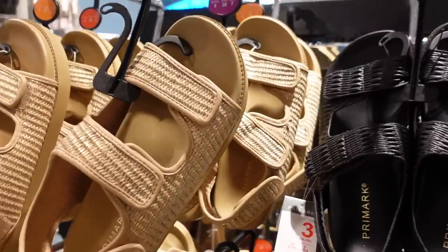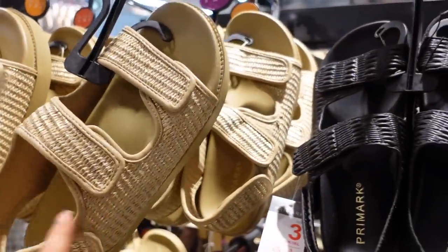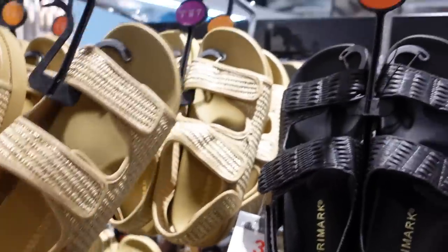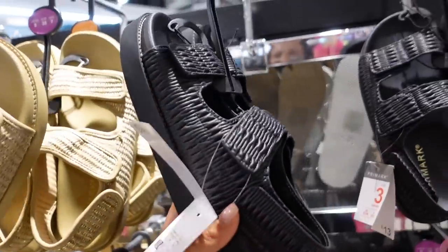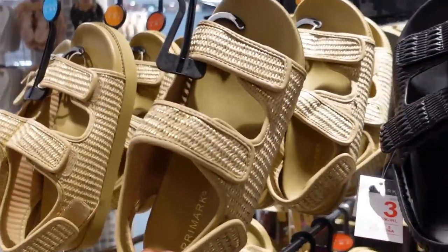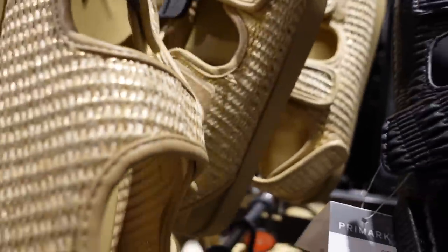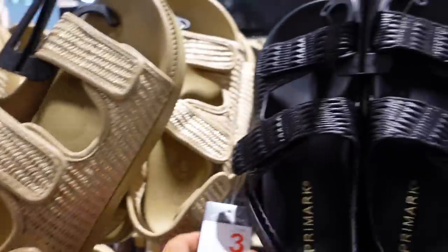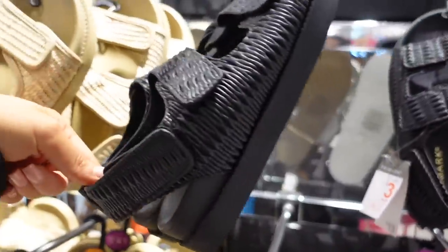If you followed me last year, you'll remember when I was obsessed with similar sandals from then. These ones look like they're new and improved but I kind of prefer the other ones. I don't really like the gold — I wish these were just purely rope without the shimmer. But they do have a shimmer to them. And then there's also a black sandal at £13 — they're always so comfy, I love the velcro strap.